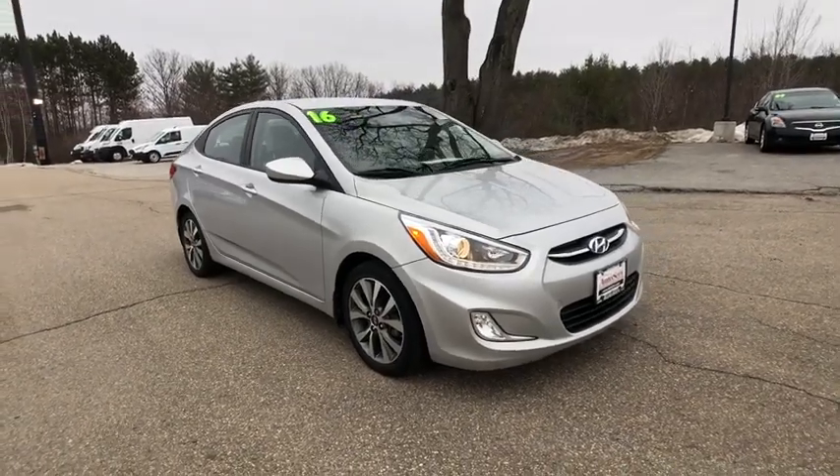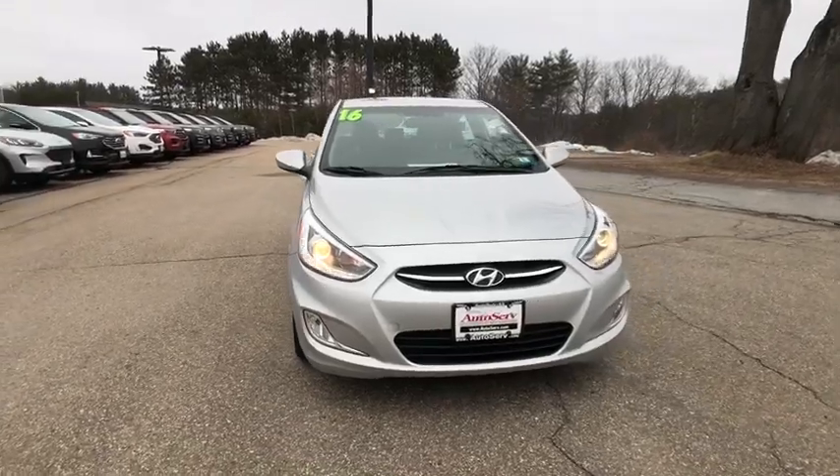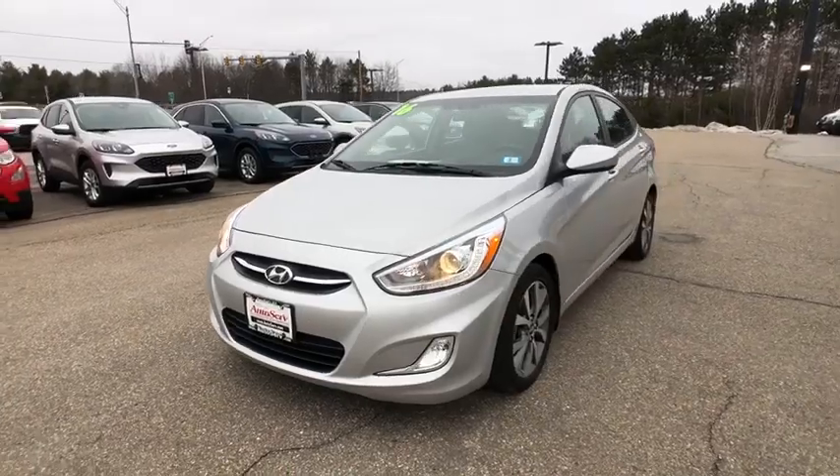Come test drive the 2016 Hyundai Accent. Designed to keep you moving and leave boredom behind, the Hyundai Accent is affordable, fuel-efficient, and safe. A winning combination.